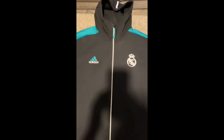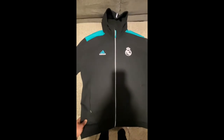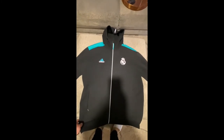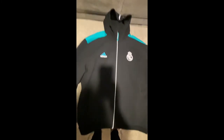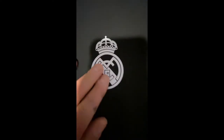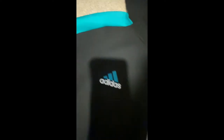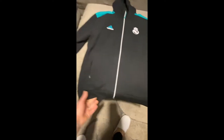Here's the hoodie up close. This size is large, it's a little bigger than I'm used to — I usually get a medium. The colors are so dope. You got a stripe going down the hood, there's a crest that seems to be screen printed on there, got your Adidas branding, and it's like a turquoise color. Same thing going on with the shoulders and cuff sleeves, and there's a zipper.